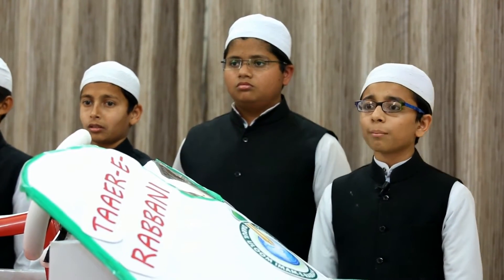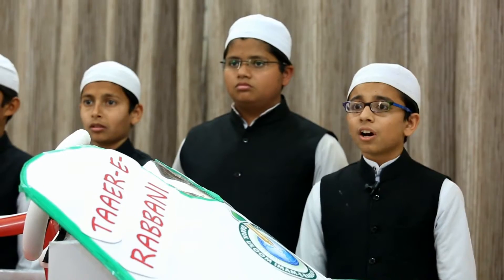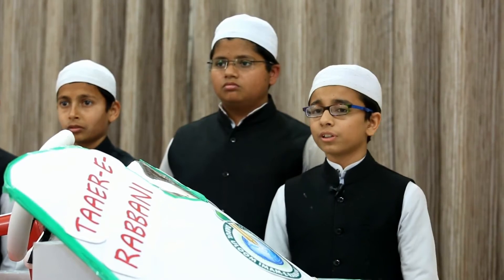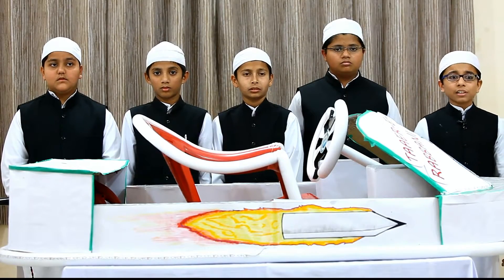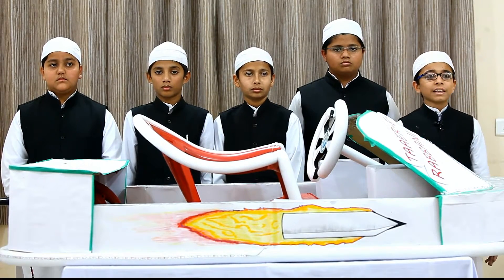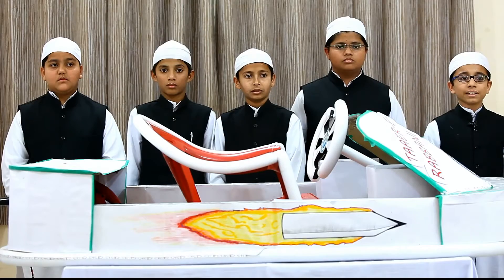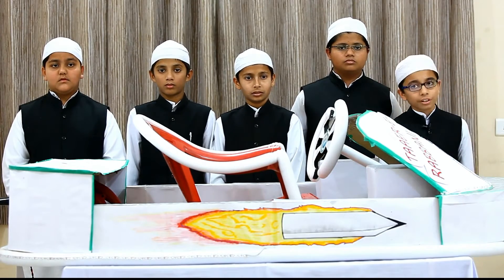And who created the species, all of them, and has made for you of ships and animals those which you mount — that you may settle yourself upon their backs and then remember the favour of your Lord when you have settled upon them and say, 'Exalted is He who has subjected this to us, and we could not have otherwise subdued it. And indeed, we to our Lord will surely return.'